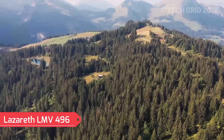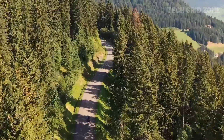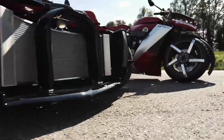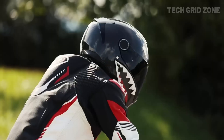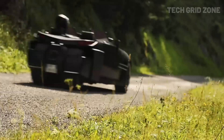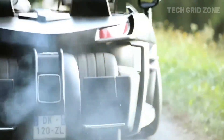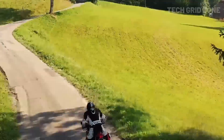The Lazareth LMV 496 is a ground-breaking electric motorcycle that can actually fly. On the road, it runs on an electric motor with a 60-mile range, but at the press of a button, it transforms into a flying machine. Each of its four wheels houses a jet-cat turbine spinning at 96,000 rpm, delivering a combined 1,300 horsepower and 2,800 N of thrust. The wheels rotate horizontally, turning the bike into a hovercraft that can lift 3.3 feet off the ground and hover for up to 10 minutes.